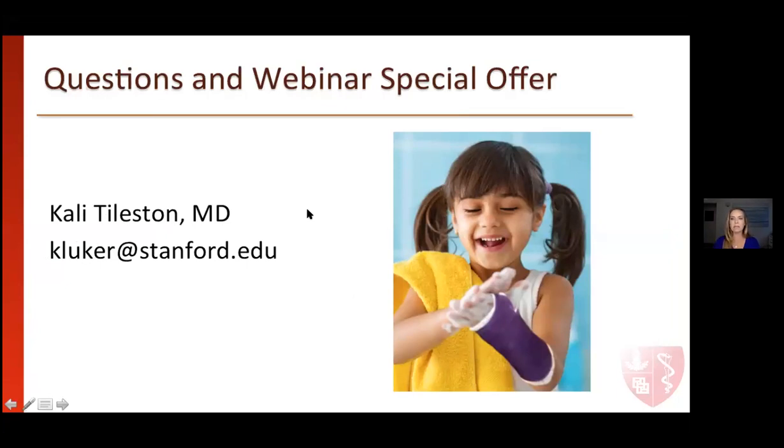At this point I can answer any questions that you might have, and we'll go over the webinar special offer that's available to you.